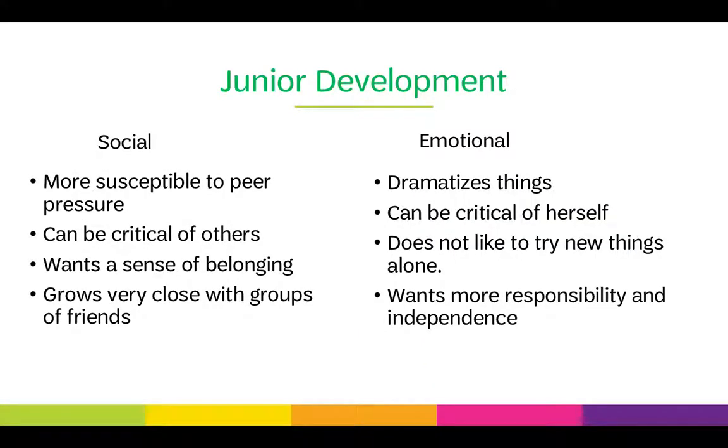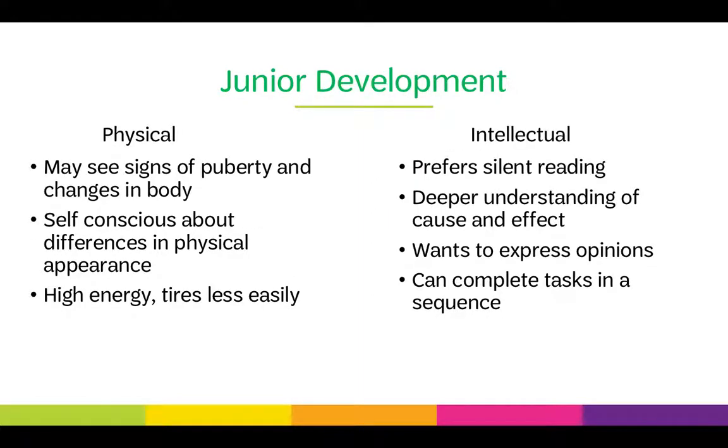Socially, juniors are more susceptible to peer pressure; they can become critical of others and want a sense of belonging, growing very close with their groups of friends. Emotionally, they can dramatize things and be overly critical of themselves. They do not like to try new things alone, but they want more responsibility and independence. Physically, you may see signs of puberty and changes in the body — they are very self-conscious about differences in physical appearance.